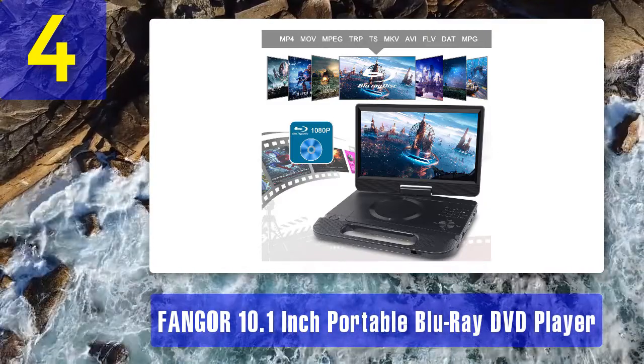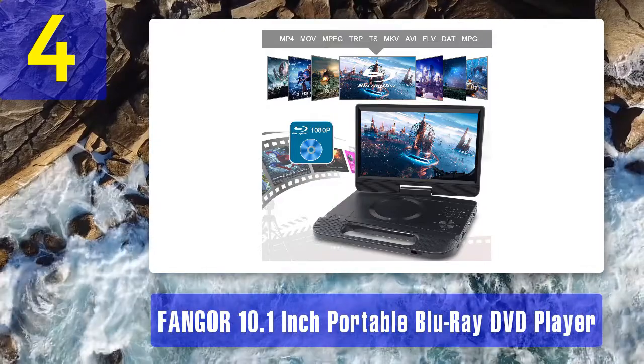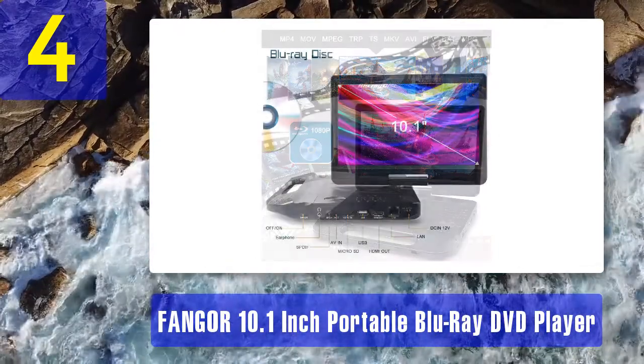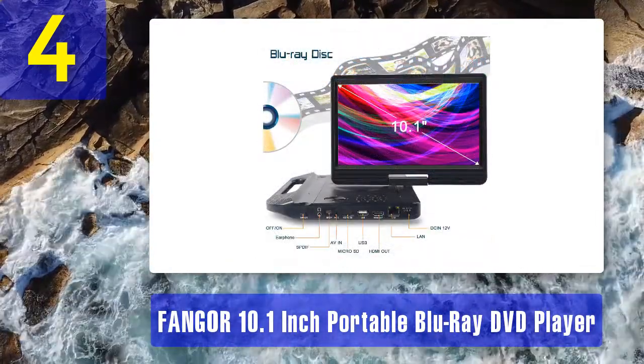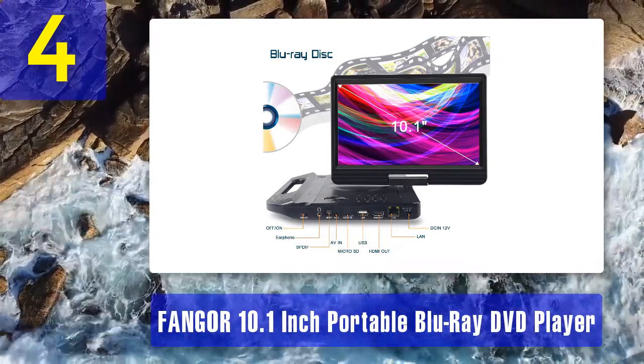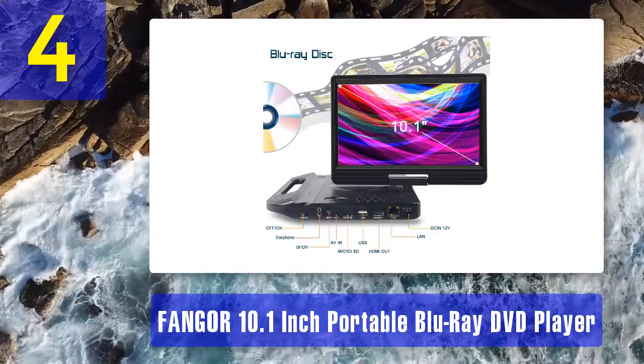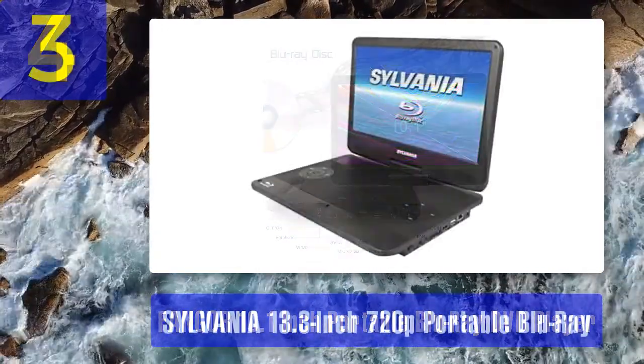Reasons to buy: the Fangor is a small, truly portable player. The rechargeable battery lasts for a full day of continuous use, which is more than enough even for long road trips or flights. Being backward compatible with DVDs and CDs means your old collection of movies and music can once again be enjoyed.